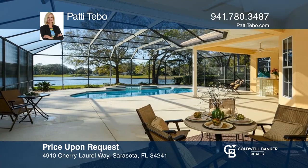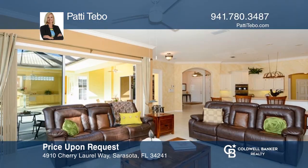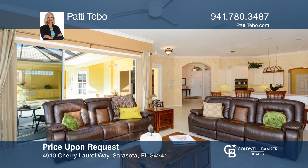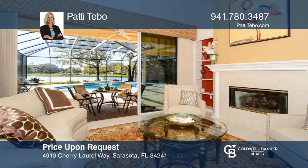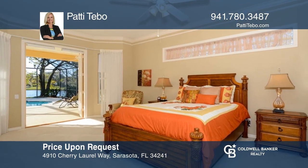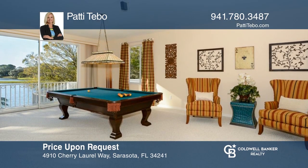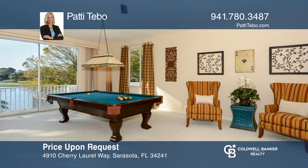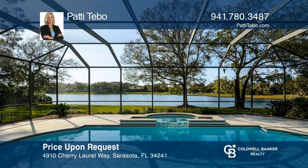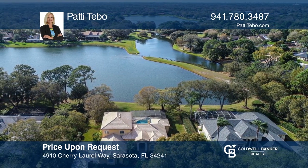Enjoy breathtaking water views from this beautiful home in Bent Tree. This two-story, 2000-built home features an open floor plan. The spacious kitchen opens to the family room featuring a picture window. Entertain in the separate dining and living room area with a gas fireplace. Head into the master suite on the first floor, or take the stairs to the game room with a balcony overlooking the lake. Relax outside in the pool, spa, or bar space. Schedule a tour with Patty Tivo.